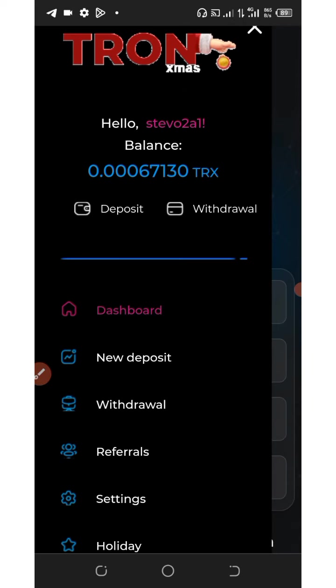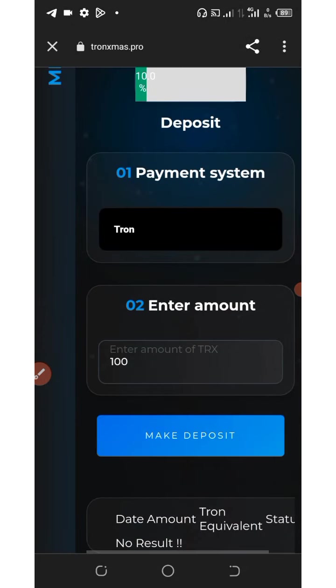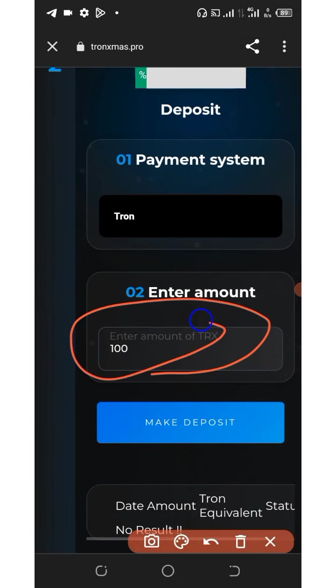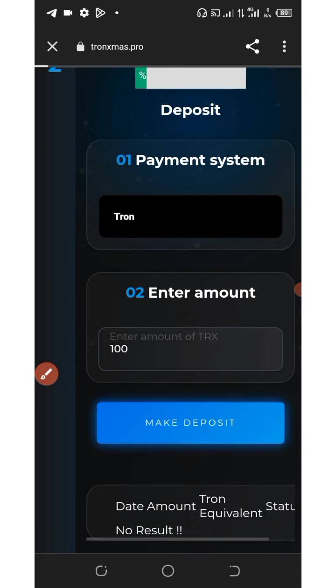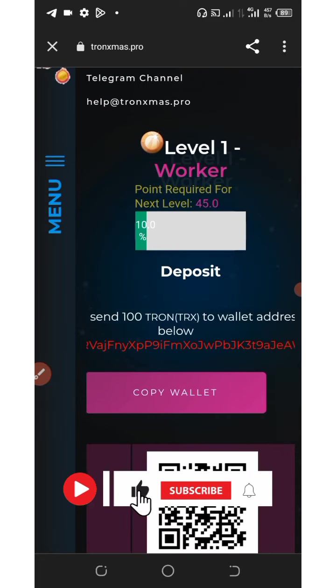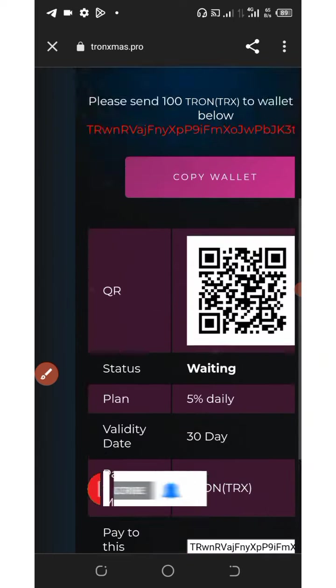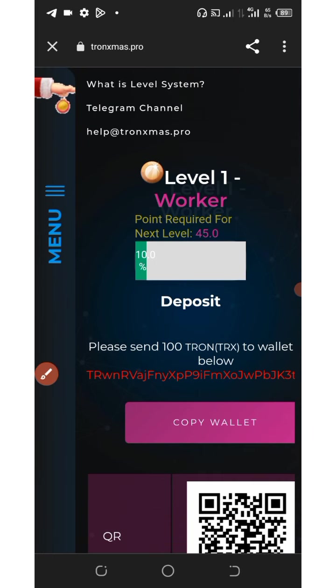If you want to deposit, click on the deposit icon shown at the top of the screen. They support Tron, Litecoin, Dogecoin, Ethereum, and USDT TRC-20. Enter the amount you want to deposit — for example, 100 TRX — and click the make deposit button. You'll be shown your personal Tron wallet address. Copy it by clicking the copy wallet icon, then send the amount of TRX to that address and you'll automatically receive your payment instantly to your account.